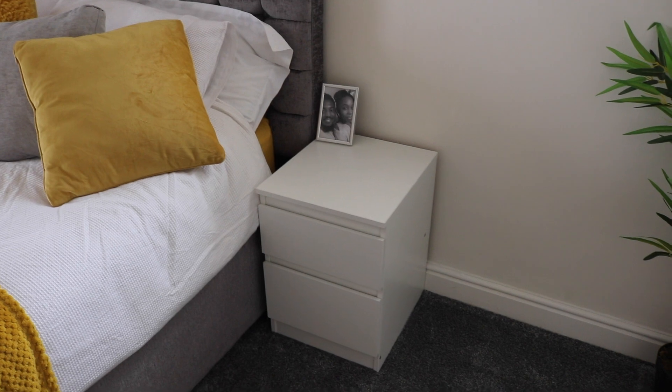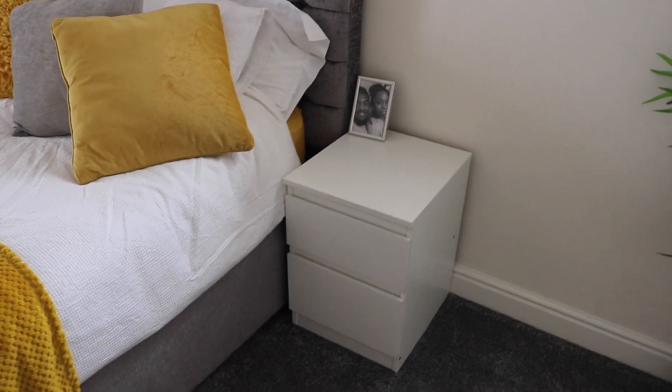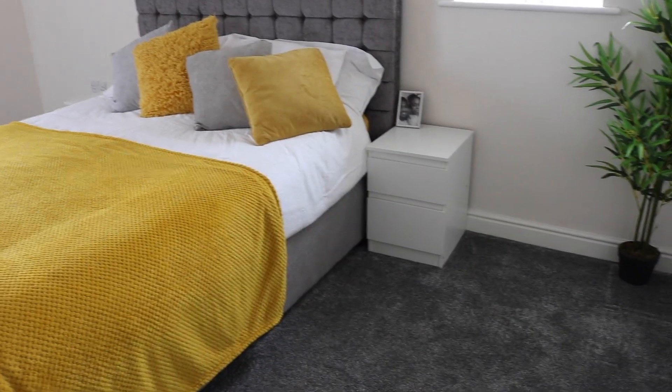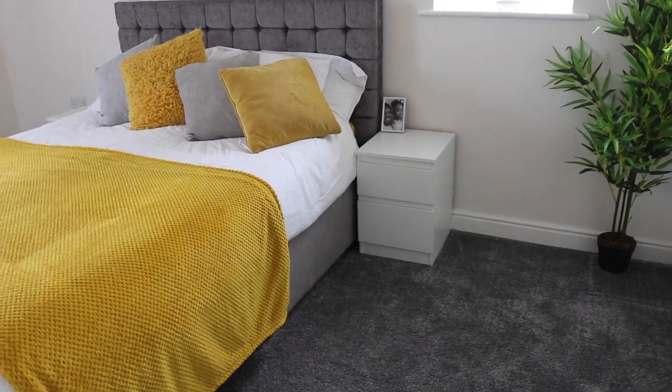Here we have our bedside chest of drawers, which I got from IKEA — two of them, one there and the other one there. Let me just show you alongside the other chest of drawers. All the drawers were from the MALM series at IKEA; they were pretty easy to assemble.